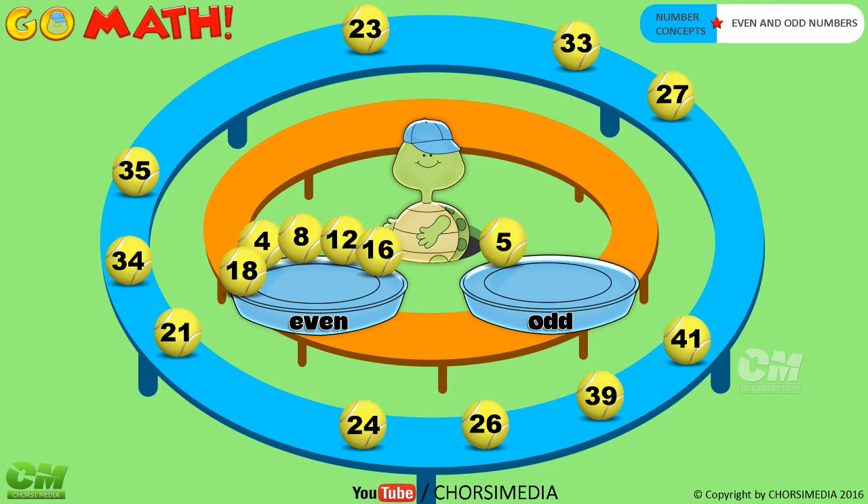Number twenty-one — even or odd number? Number twenty-three — even or odd number?